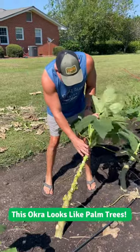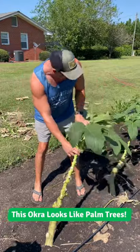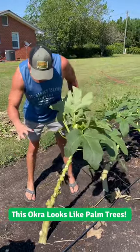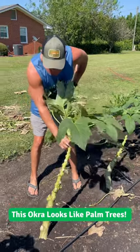Hey Trav. Are those palm trees or okra plants? They are starting to look like palm trees a little bit here. These are dwarf bush cowhorn okra plants.